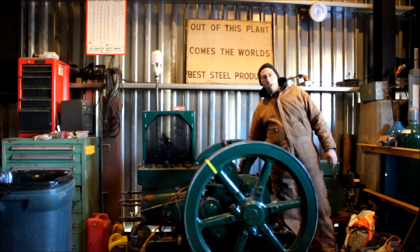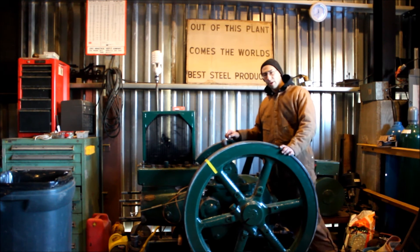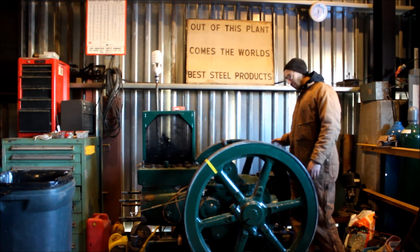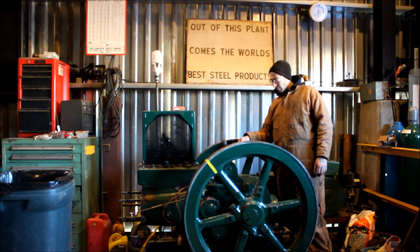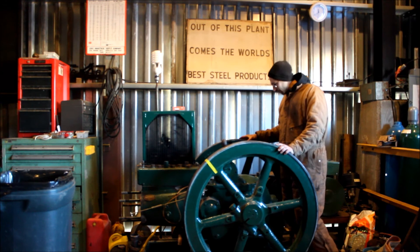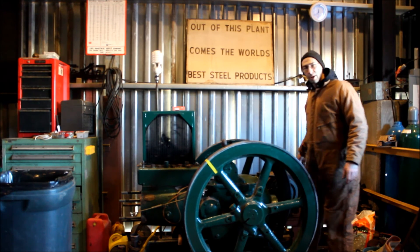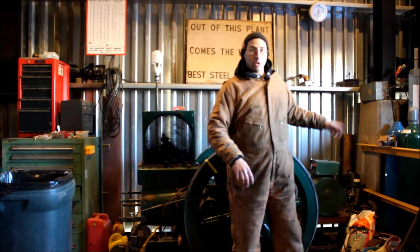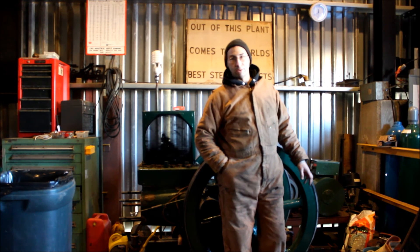This engine is also equipped with a clutch so that when you're first starting it up cold, you can disengage the clutch and disengage the drive, which means that much less equipment you have to get running. You start the engine as you normally would start an oil field engine, and once it gets up to speed and running, you pull the clutch in and it engages the drive and engages the generator. Then using a transfer switch, we can tie it into the breaker box and run the lights in the building.